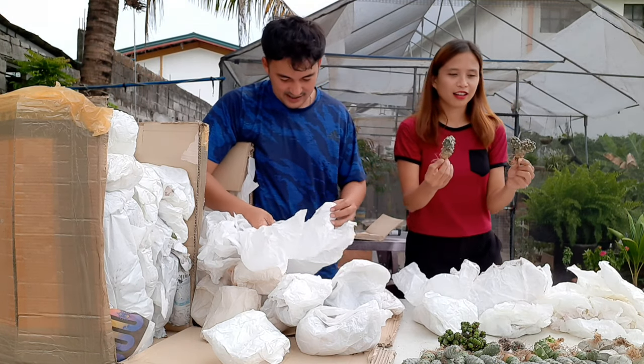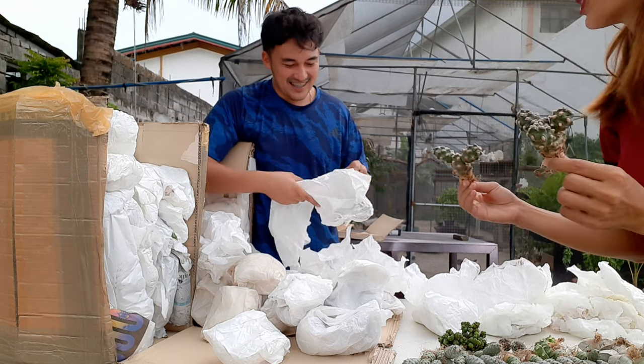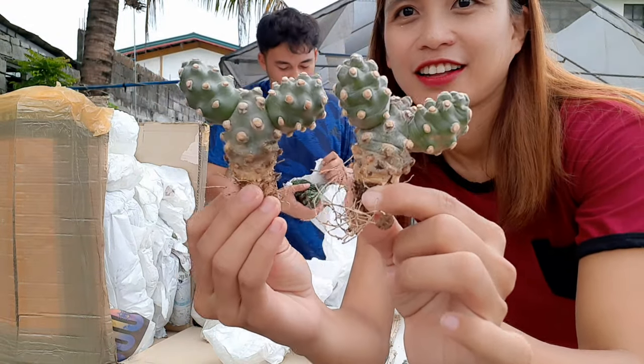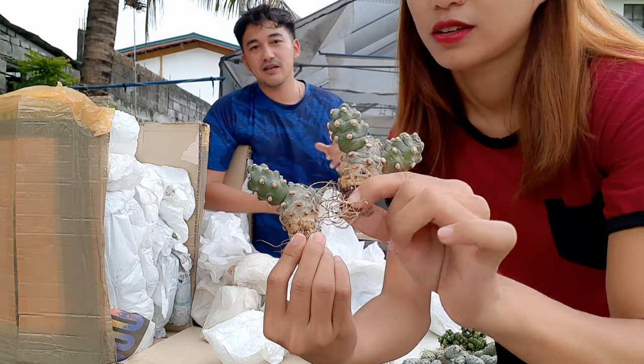This is a cousin — Tephrocactus Malinensis. Easy to propagate as well, although it's a slow grower. What they do is chop the pups and let them root.